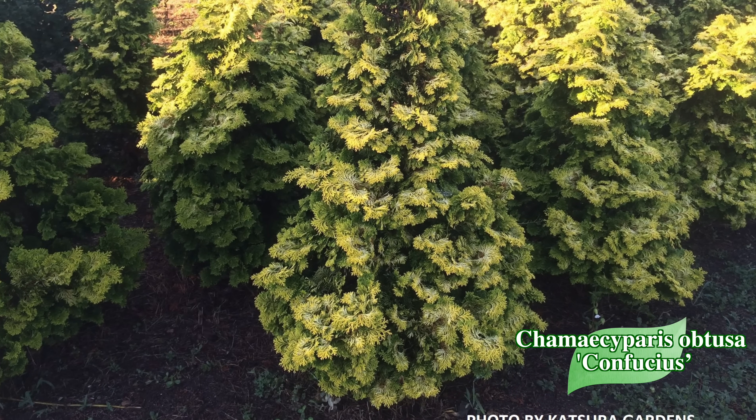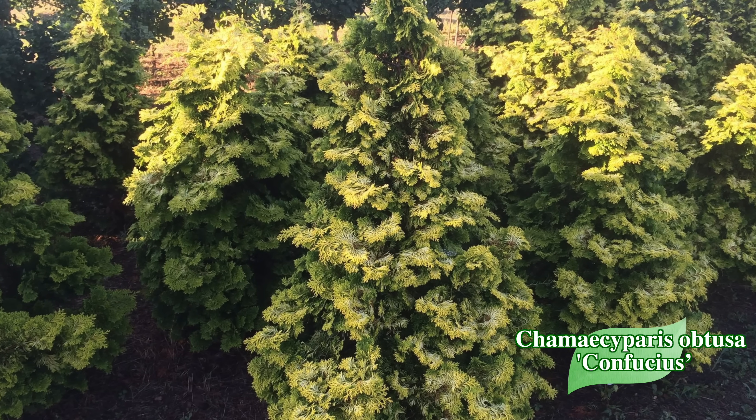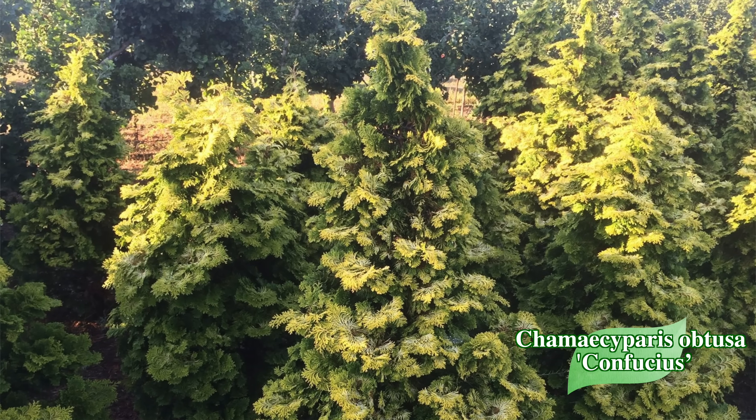Confucius has a slightly more rounded look to all the foliage, and it's also an excellent screening conifer — if you want something to fill out an area and create some privacy between you and a neighbor, this is a great way to screen them out.